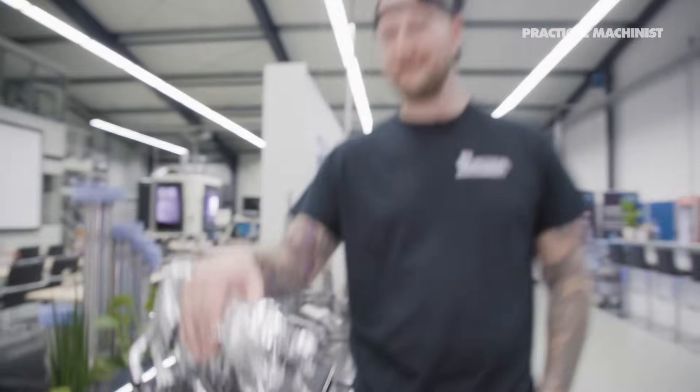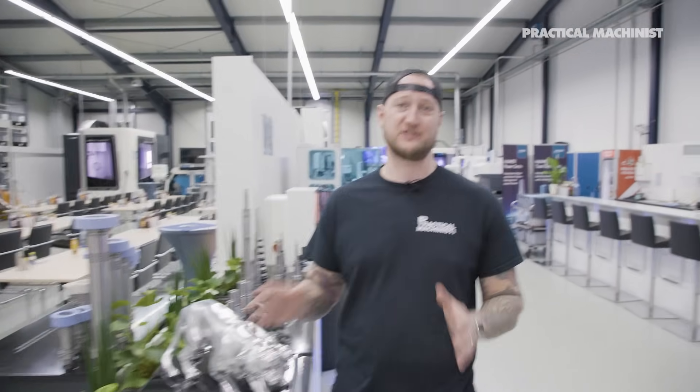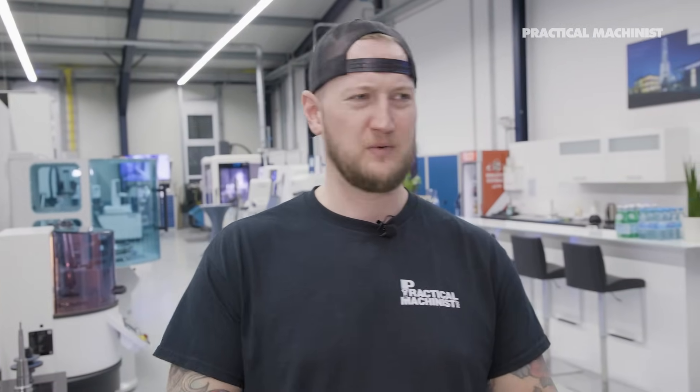So there you have it, guys. That was the Haimer facility here — the headquarters in Germany where it all started. I hope you guys have enjoyed this tour. Thank you very much to the Haimer team for hosting this episode of Making the Cut. It was really cool to see not only how these tools get made, but seeing these tools make more of these tools. Really interesting stuff to see. If you want to find out more about Haimer, make sure you check out their website. And as always, make sure you like, subscribe, and turn on notifications below to make sure you never miss a video. You take care.